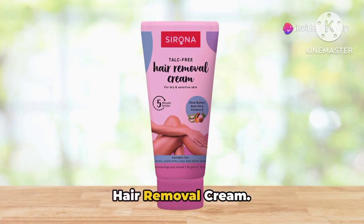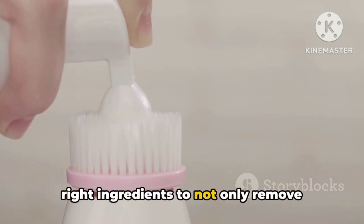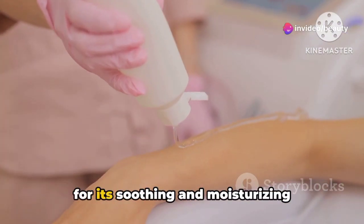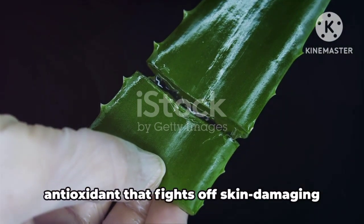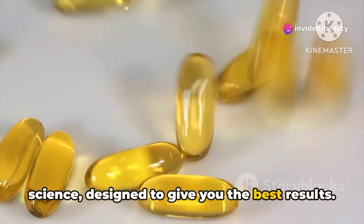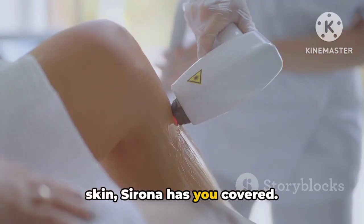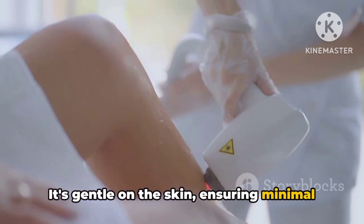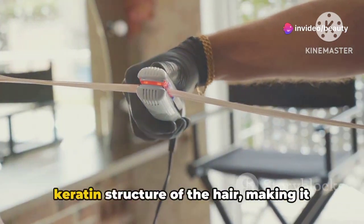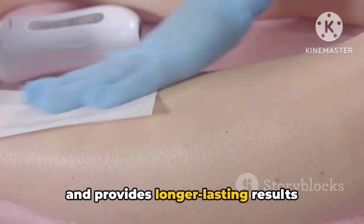Last but not least, we have the Sirona Hair Removal Cream. This product is a game-changer in the world of hair removal. Its formula is enriched with all the right ingredients to not only remove unwanted hair, but also to nourish your skin. Key ingredients include aloe vera, known for its soothing and moisturizing properties, and vitamin E, a powerhouse antioxidant that fights off skin-damaging free radicals. It's a perfect blend of nature and science, designed to give you the best results. This cream is suitable for all skin types — whether you have dry, oily, or sensitive skin, Sirona has you covered. It's gentle on the skin, ensuring minimal irritation while effectively removing hair. Sirona Hair Removal Cream breaks down the keratin structure of the hair, making it easy to wipe away, and is a pain-free alternative to waxing with longer-lasting results compared to shaving.